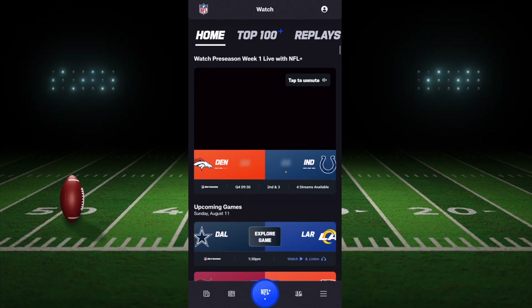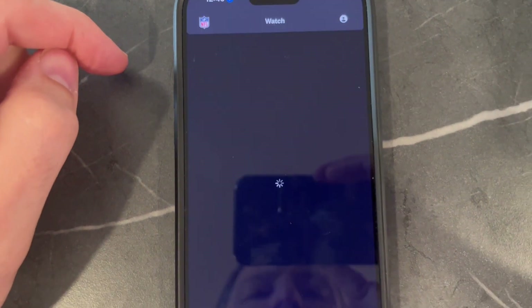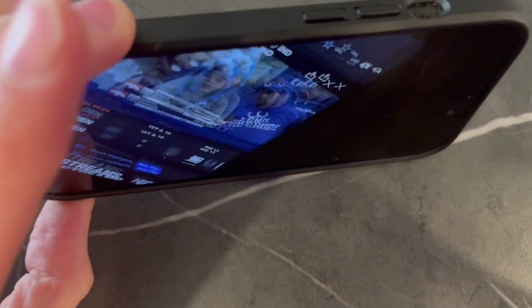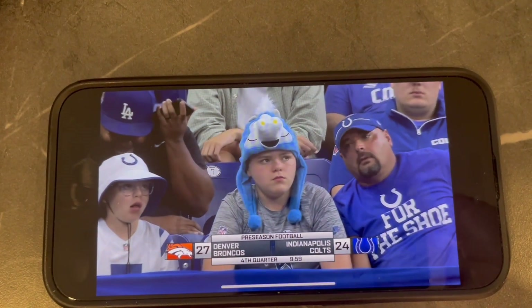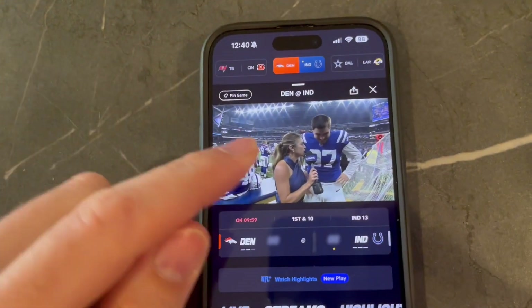We're going to look at the NFL Plus mobile app. I can't show the live recording here, so I'm actually going to pull it up on my phone for you to see. It's just the NFL app, but you have NFL Plus built into it. You can see I can pull up the Denver Colts game that's playing right now for the preseason, and it just goes right up real easily. It loads right up — the quality is great.